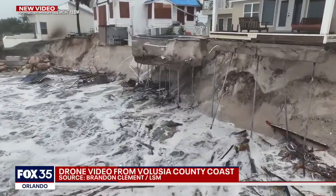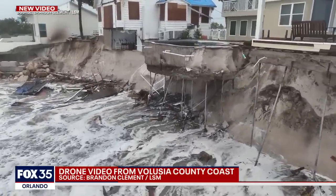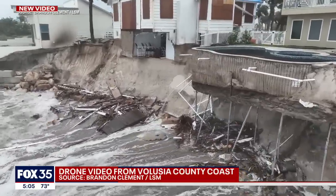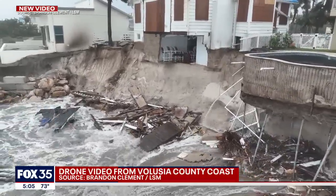Right now on the screen you can see a swimming pool just dangling over the edge right there. You saw another swimming pool right before this that was snapped in half — half of it is now down on the surf and the other half still attached to the home and the foundation.